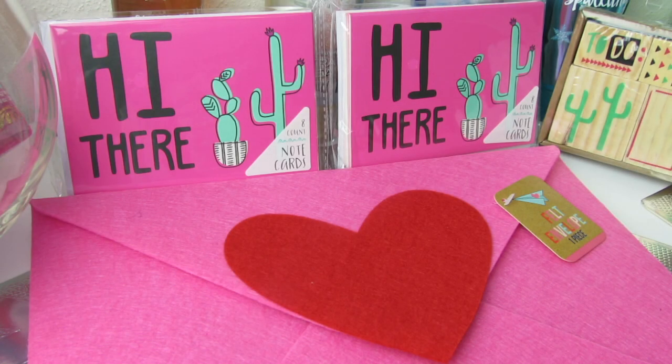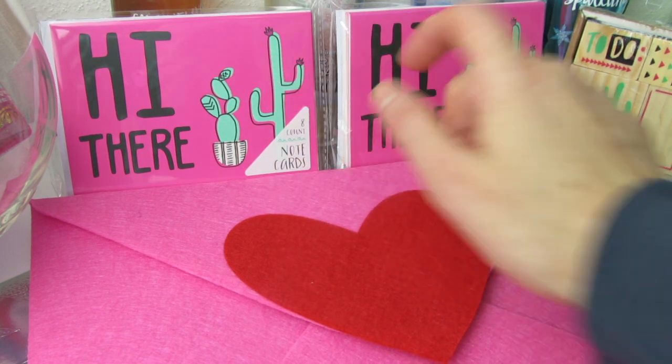So you guys, I went in there and you already know that I was looking for these. You guys know how much I love cactus. So I was so happy that I found some cactus items.